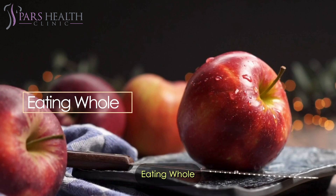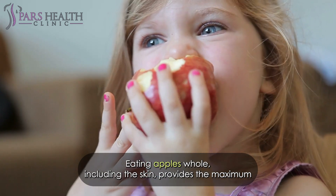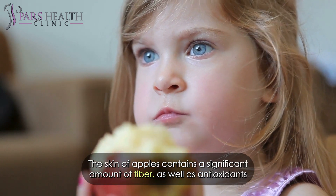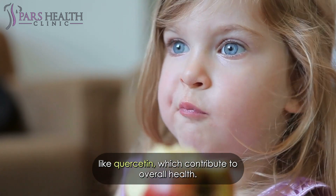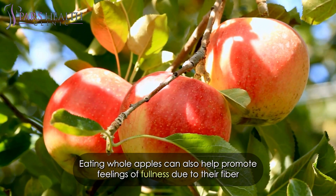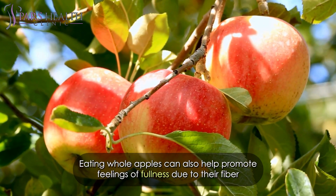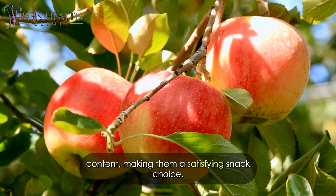Eating apples whole, including the skin, provides the maximum nutritional benefit. The skin of apples contains a significant amount of fiber as well as antioxidants like quercetin, which contribute to overall health. Eating whole apples can also help promote feelings of fullness due to their fiber content, making them a satisfying snack choice.